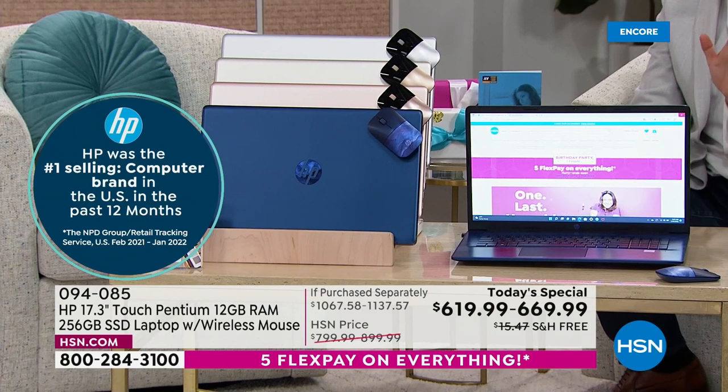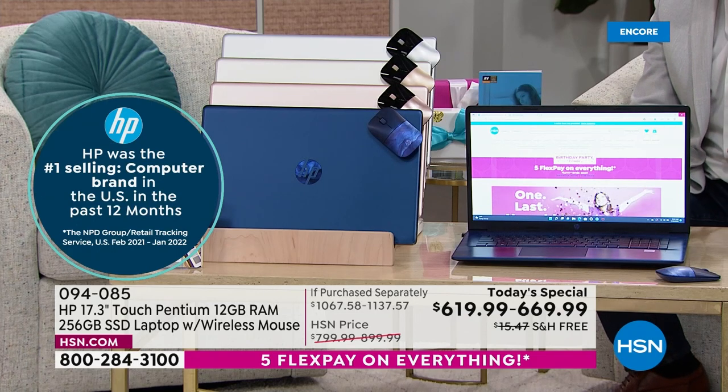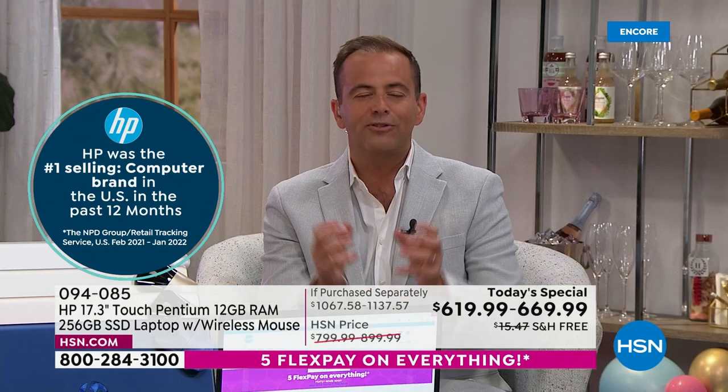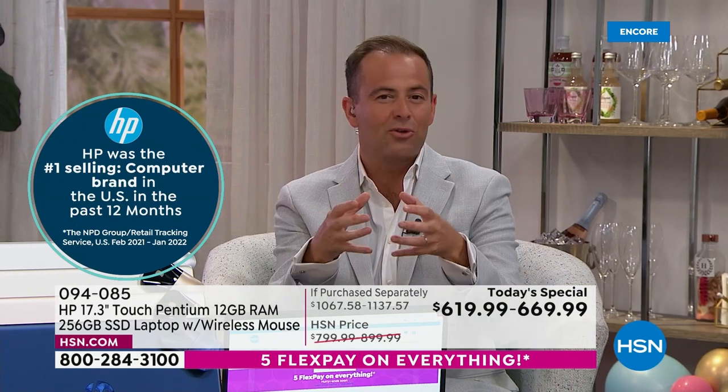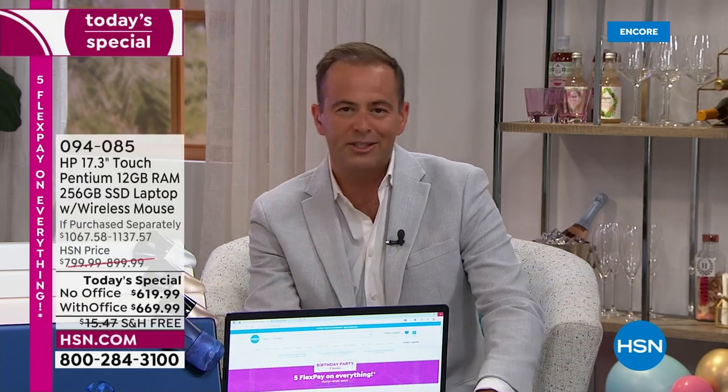We've got 256 gigabyte solid state drive storage, which is huge. We're going to talk about not only what's under the hood but also what's included with your HP experience. HP 1-2-3 comes with every laptop bought today for our birthday today special.